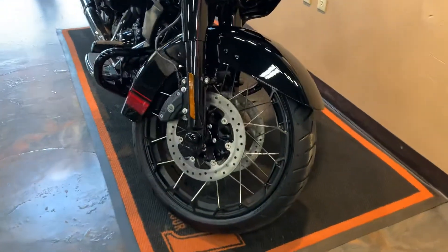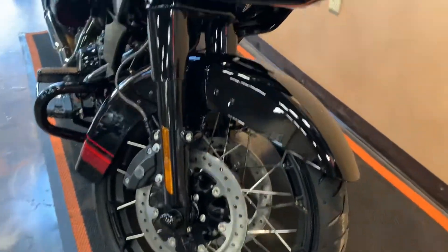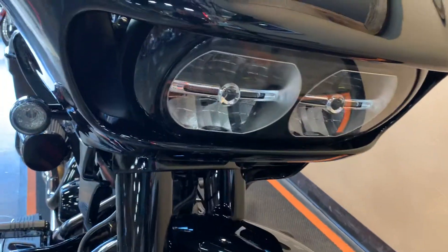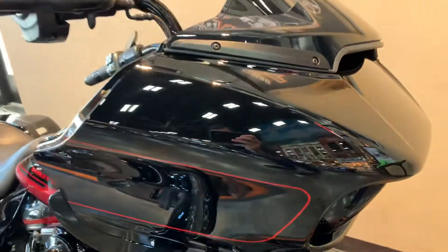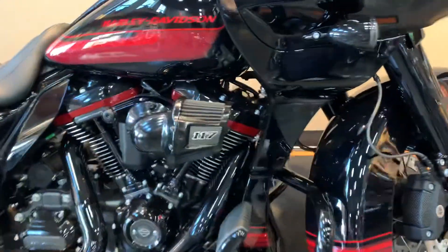We'll start our way in the front and work our way to the back of course. It's got a 21 inch spoked wheel on the front with a set of LED headlights and LED turn signals. This particular one has the blacked out motor or the blacked out package on it.